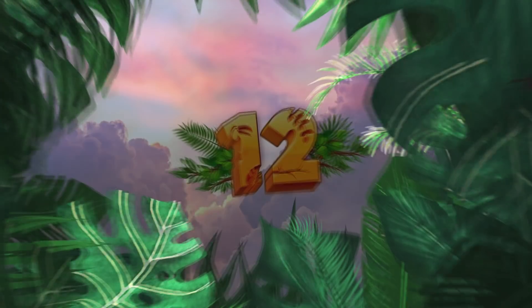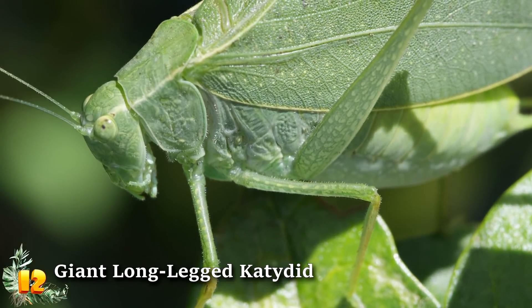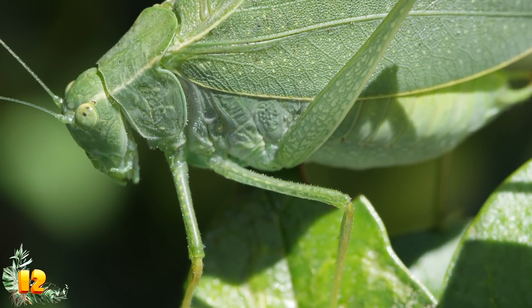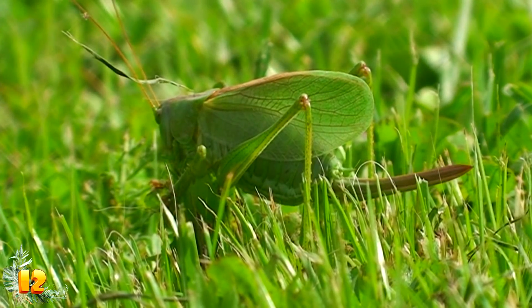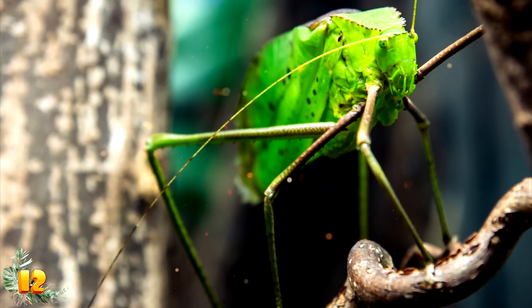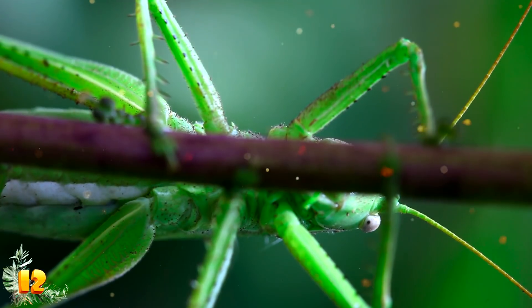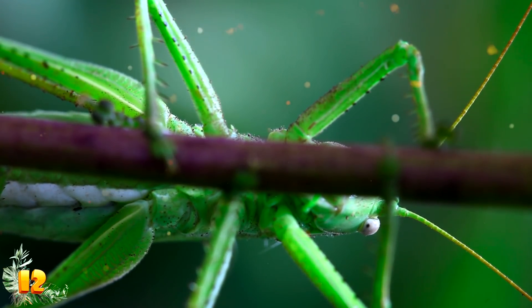Number 12: Giant Long Legged Katydid. The Giant Long Legged Katydid, or just the Giant Katydid for short, is one of the strangest bugs ever. It is the largest species of Katydid in the entire world and kind of looks like an enormous, completely green grasshopper. In fact, they are closely related to grasshoppers, so that explains their similarities.